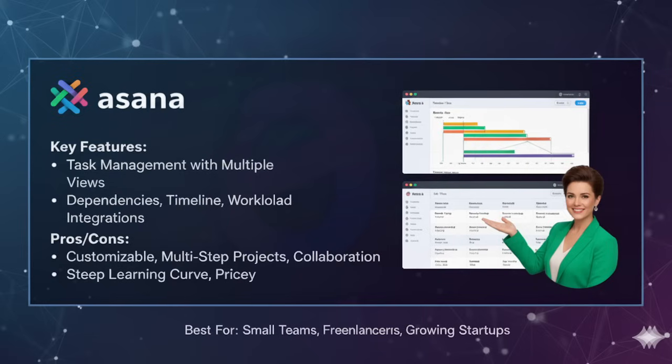Pros of Asana: it is highly customizable to your business or organization needs, excellent for managing multi-step projects, and great for collaboration across teams. Cons: it can feel overwhelming for beginners, and premium plans are expensive for large teams.